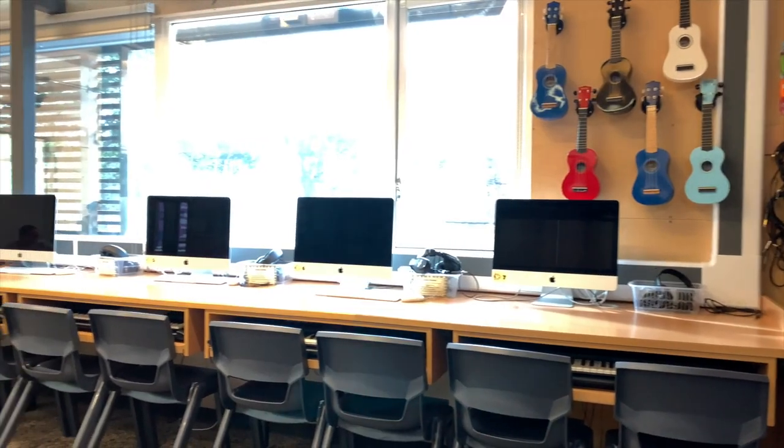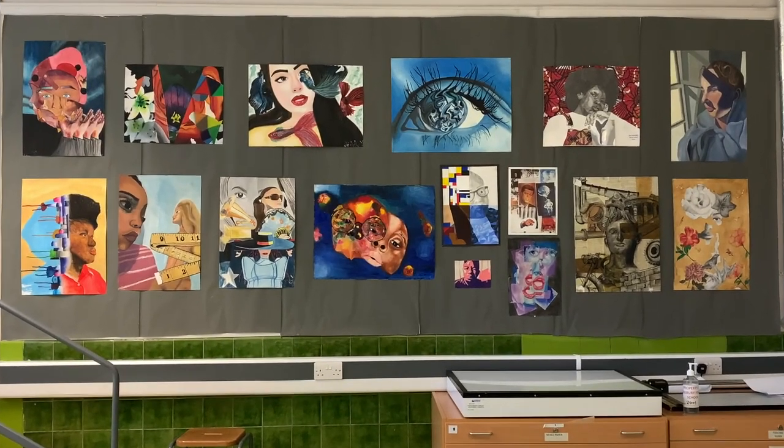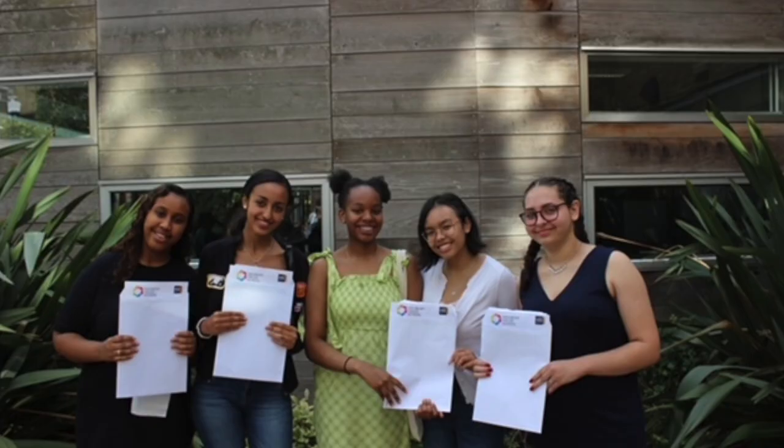My favourite thing about the school is how the teachers support you no matter what. One thing I love about Highbury Fields is that when it comes to GCSE options they have all the options I want to do, which makes it more fun for me. Because I feel comfortable with this school I feel that I can achieve my goals for my GCSEs. Going into exam season I feel confident thanks to all the teachers that have pushed me, and I feel like my GCSE scores will come out good.